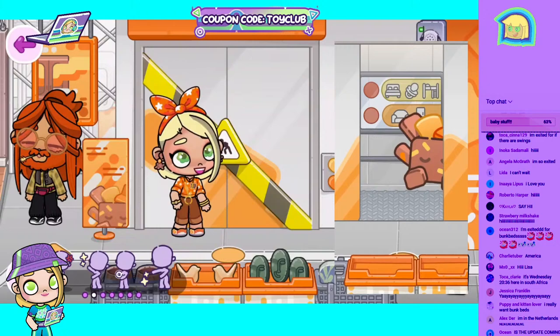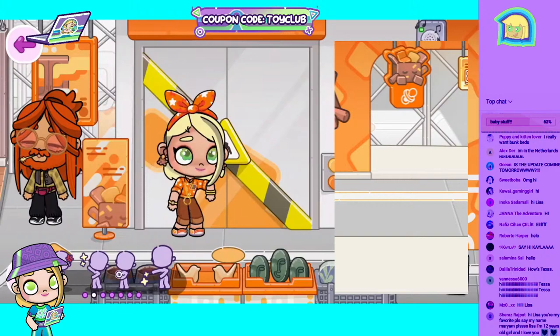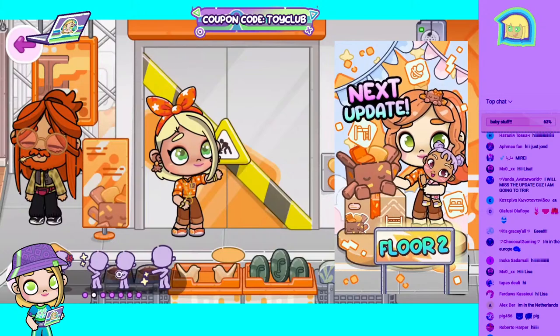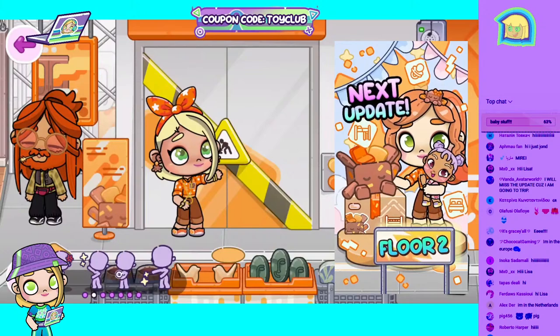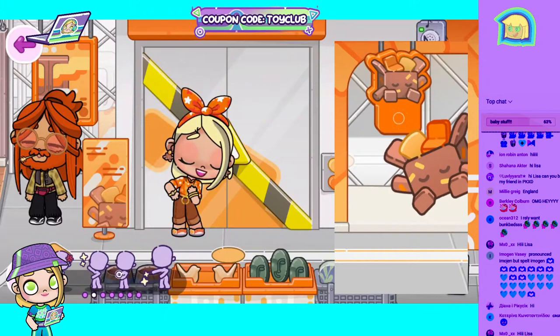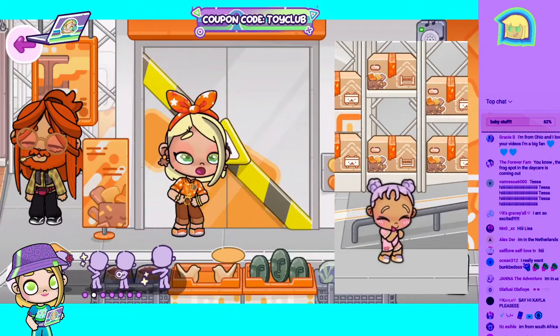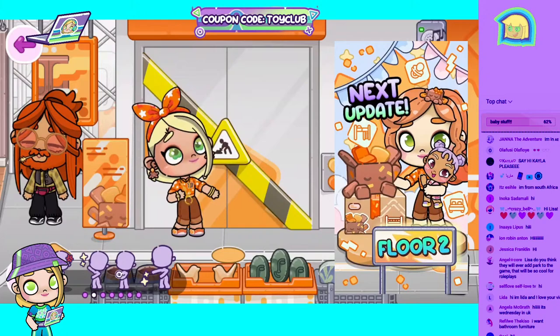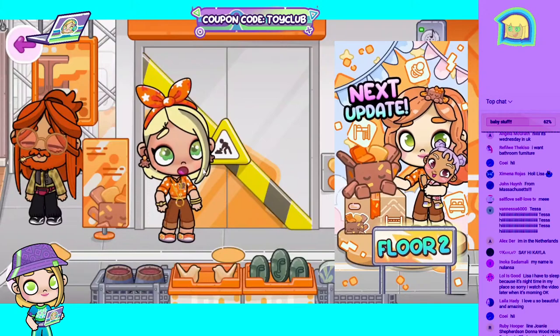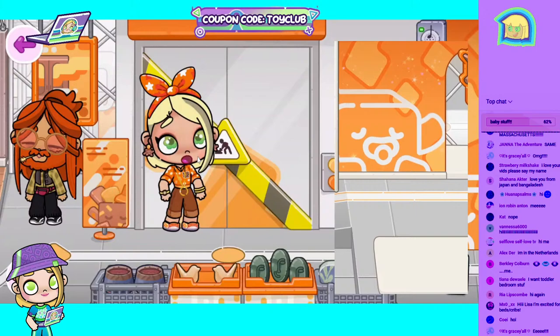I want bunk beds so bad! Is there anybody new that's never been on one of my live streams before? Hi Miriam, hello! Crazy Bell — hi! The frog spot is coming out? No, I don't think so — they did not mention that at all to me. So I think we're gonna have to wait a little bit for that. Hi Gracie, hello Strawberry Milkshake — yum!